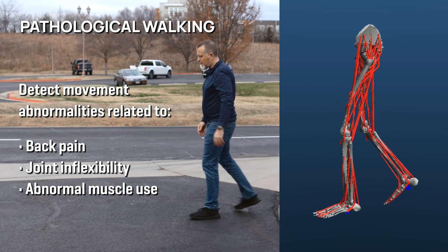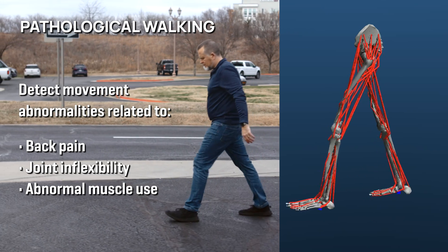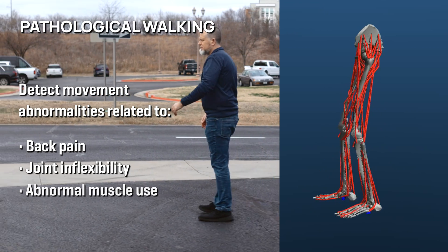With the level of detail that we track, we can detect, understand, and address movement abnormalities related to back pain, joint inflexibility, and abnormal muscle use.